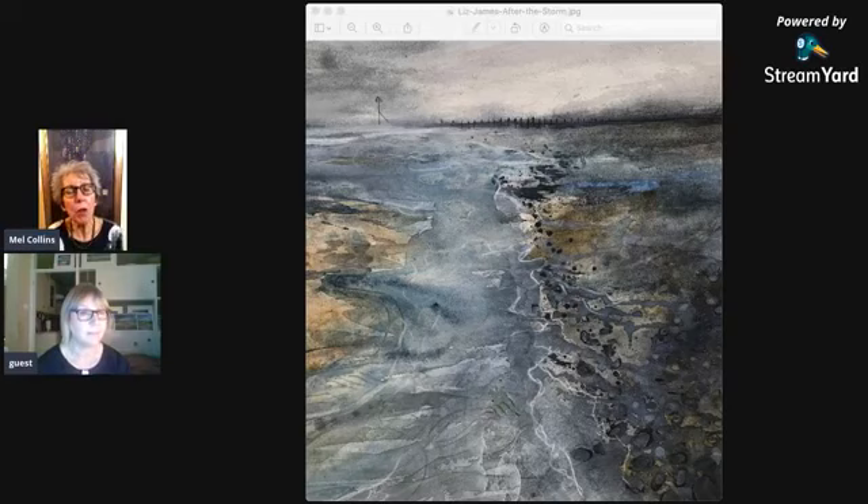You've got three paintings selected in all, which is fantastic, Liz, but we'll just focus on After the Storm first, though I would like to link in the other two as well. It's really interesting — my husband was wanting to buy it, and I didn't discourage him, but by the time he got round to it, it had been sold. So congratulations on your sale as well.